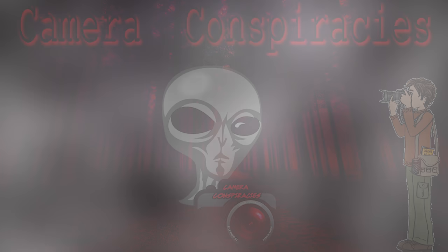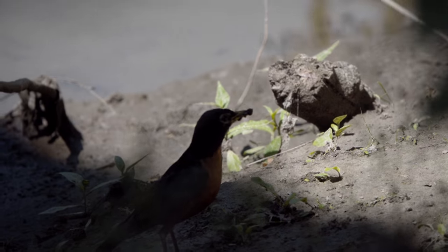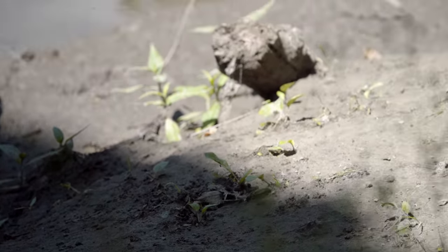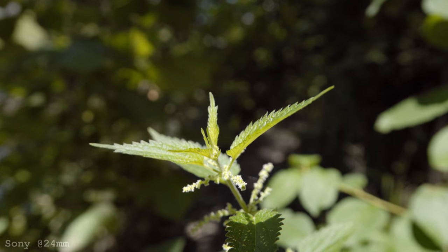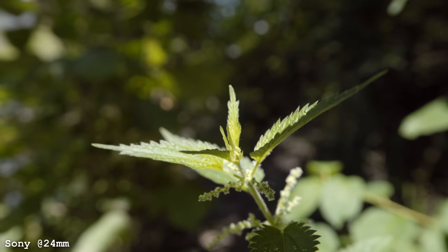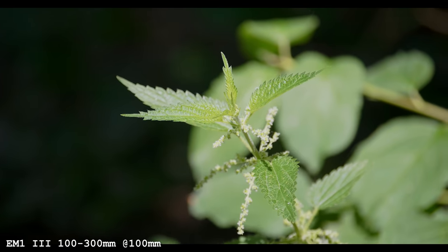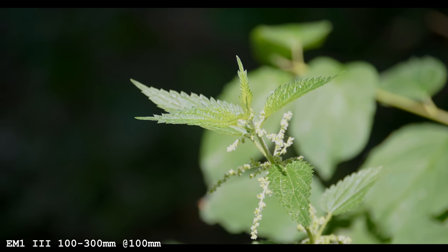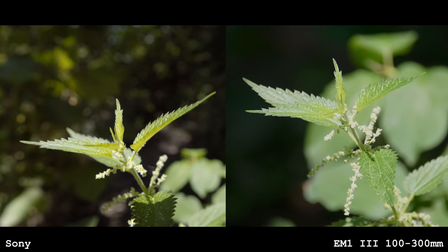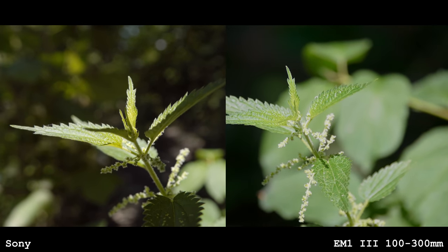I found a Robin. Focus on him, Sony — I know he's dark, but I believe in you. For the first test, we get as close as we possibly can. It feels like I can touch the leaf. We're at the widest angle, so 24mm. Now we're on the Olympus EM-1 Mark III with the 100-300 at 100mm in manual focus. This is as much further away than the Sony — not even close. But we're at 100mm, so let's go to 300.